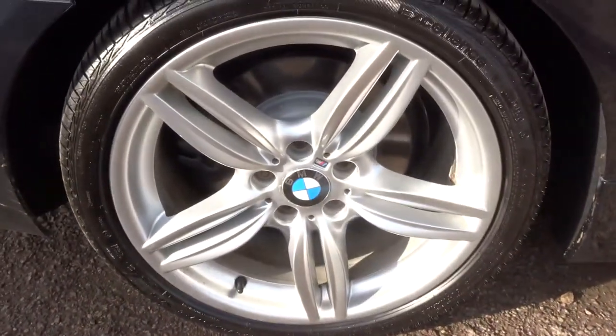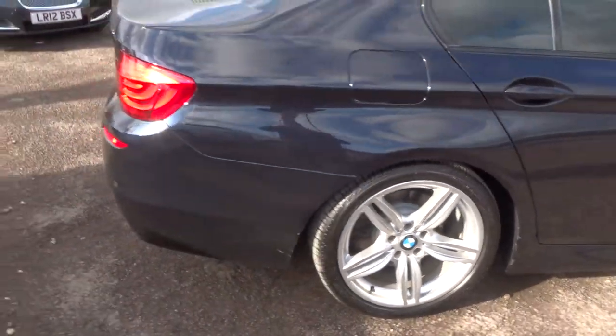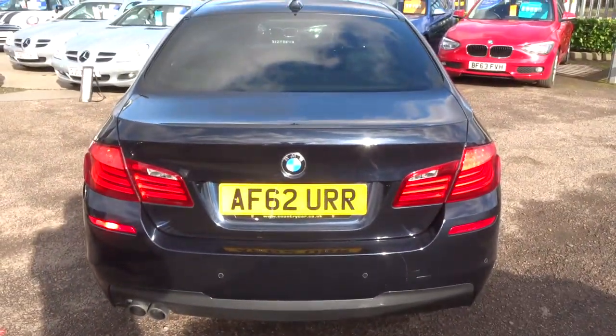We'll start off with these gorgeous M Sport alloys, in a fabulous condition. We've got front and rear parking sensors, which gives you a graphic display as well.